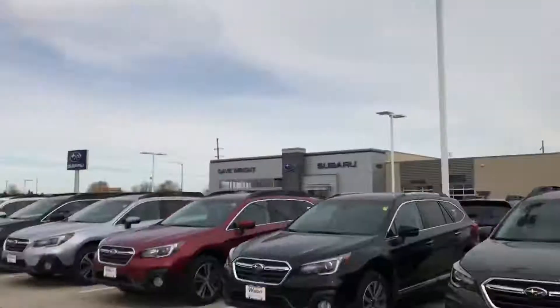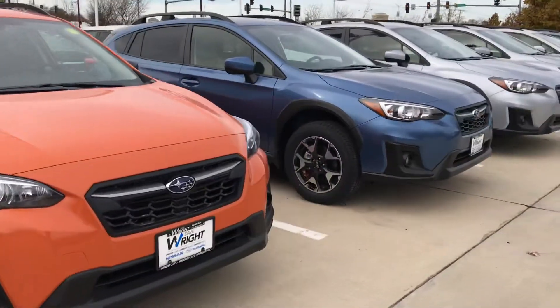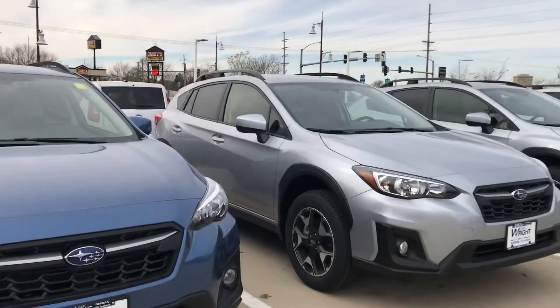Hey, this is Tommy McCoola from Dave Wright Nissan and Subaru. It is that time — we are gonna go through some Crosstreks. If you don't know much about the Crosstrek, it is one of the hottest selling vehicles right now in the world, for good reason: Subaru Symmetrical all-wheel drive.